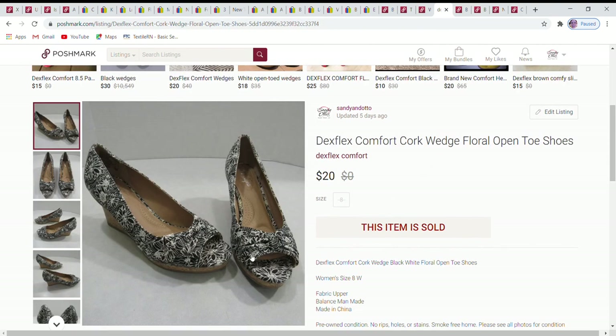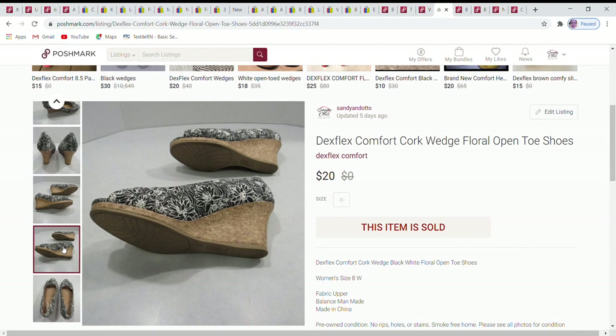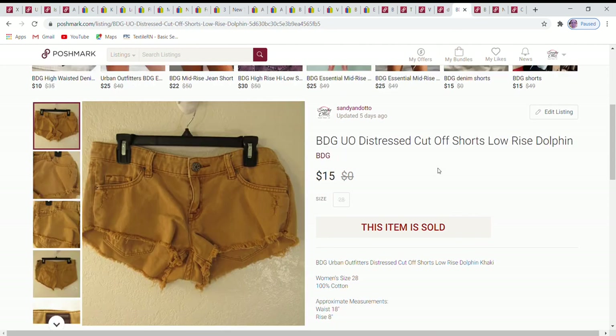Next are Dex Flex open-toe shoes with a cork wedge heel. They were incredibly clean on the inside — I'd be very surprised if they'd ever been worn. They were a size 8 wide, giving the foot a little extra breathing room, and sold for $20.